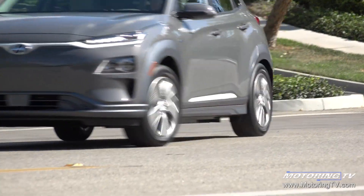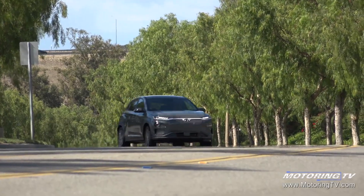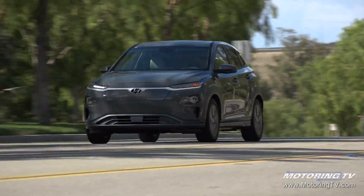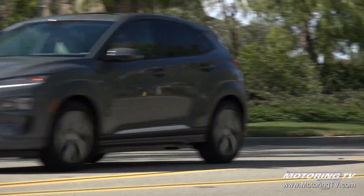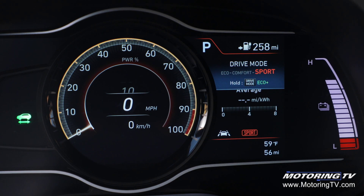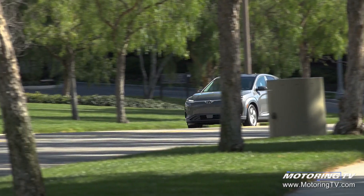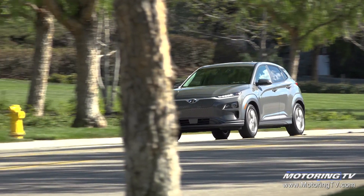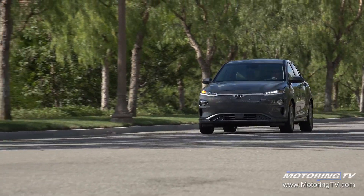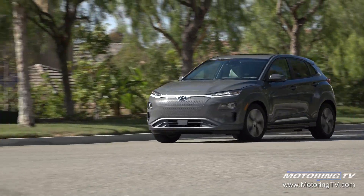The driving dynamics are very good considering the mass at play. The front struts and multiple rear links do a good job of smoothing a rough road while limiting body roll. Drive mode select not only changes the powertrain to deliver a more sporty character, it also puts more weight in the steering when Sport is selected. No, it's not a sports car, but it sure dispenses with the usual all-electric humdrum.